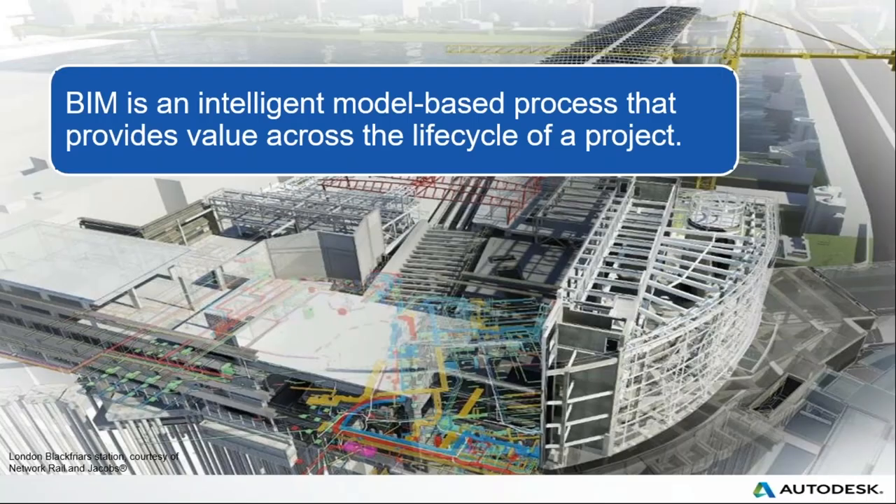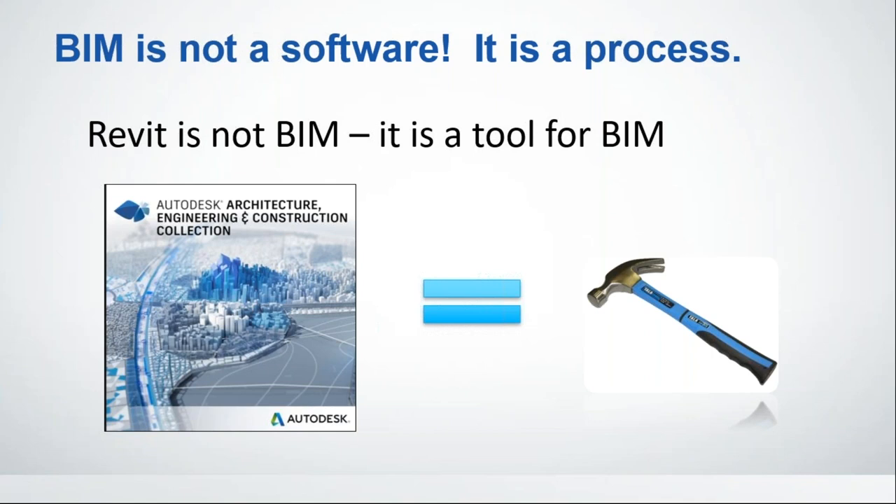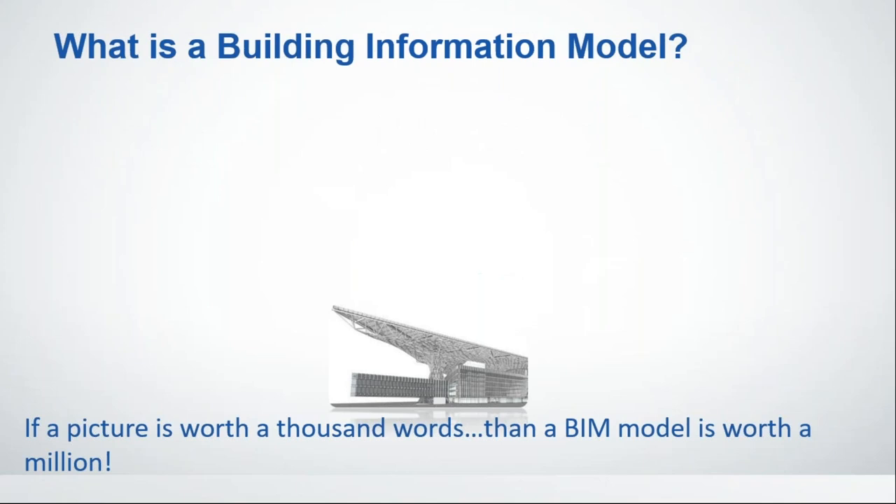I actually like the Autodesk definition better because it's short and sweet: BIM is an intelligent model-based process that provides value across the life cycle of a project. The key word is process — BIM is not a software, it is a process. You can't go to the BIM store and buy some BIM. There are tools that lend themselves better to the BIM process — more so than AutoCAD. Tools such as Revit, which is part of the AEC Collection, are definitely going to lend themselves much better to the BIM process.